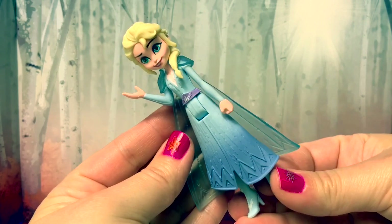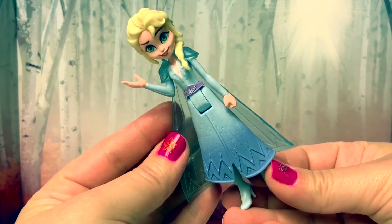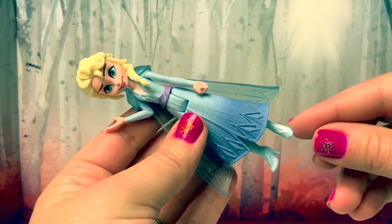Now let's take a closer look at each character. Here is Queen Elsa. She's wearing a lighter blue dress, her classic braid, and a really pretty light cape. Her boots are also different — they are a light blue and they're high heels.